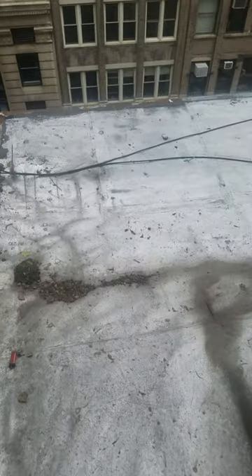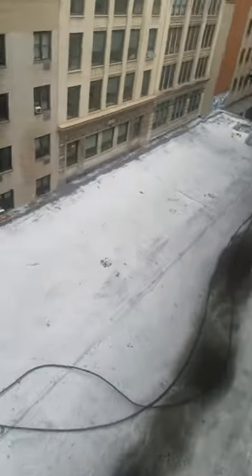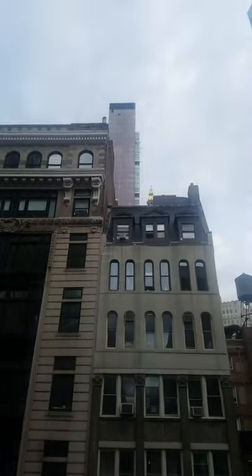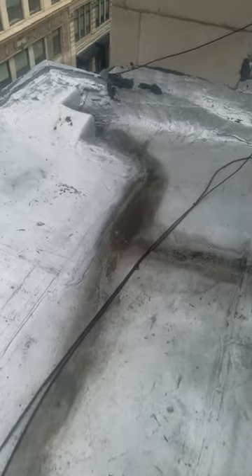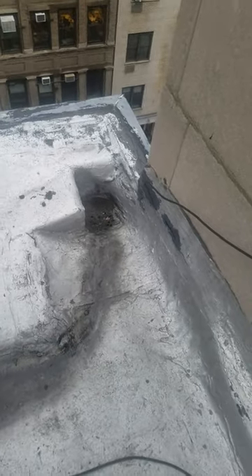The top floor is getting a couple of significant leaks, which is what's brought this all to our attention. Now we're on the front of the building. Here's our one drain on the front, and there's one in the back just like it, right down this wall in the back corner. More mechanicals over here.